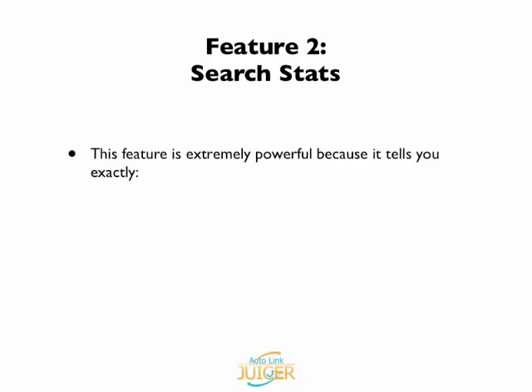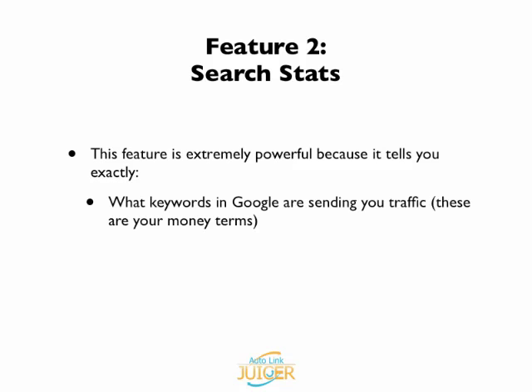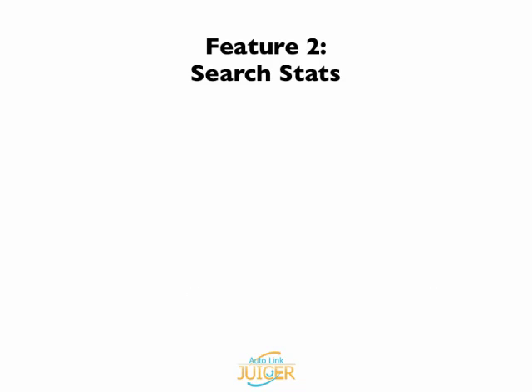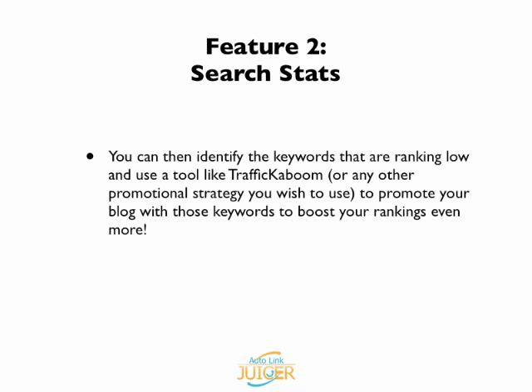The second part of AutoLinkJuicer is the Search Stats. This feature is extremely powerful because it tells you exactly the search terms or keywords that Google is sending you traffic with. These are your money terms because they're the terms you know Google is sending traffic for. It also tells you what pages on your blog are getting traffic and what positions in Google those pages are ranking for with those terms. You can then identify the keywords that are ranking low and use a tool like Trafficaboom or any other promotional strategy to promote your blog with those keywords to boost your rankings even more.